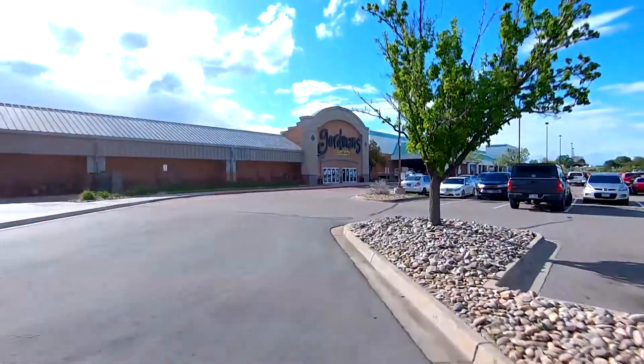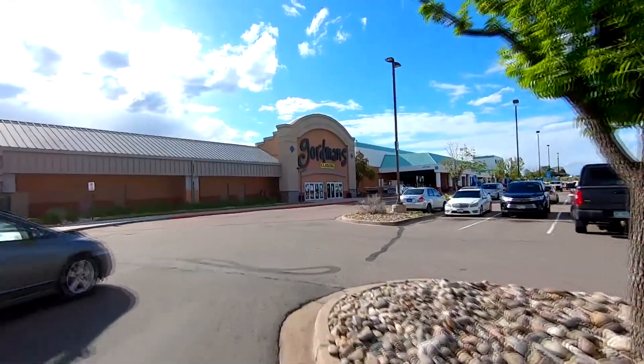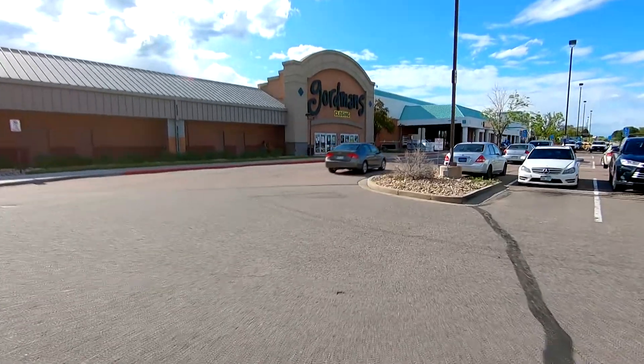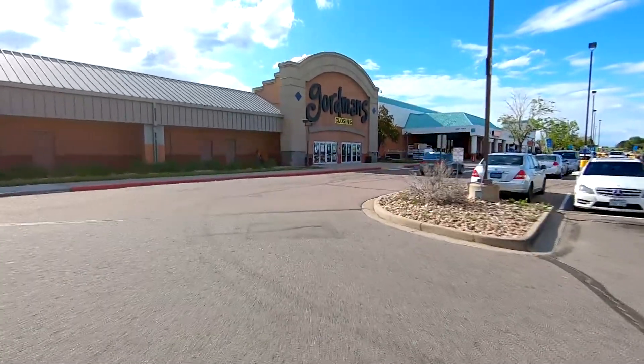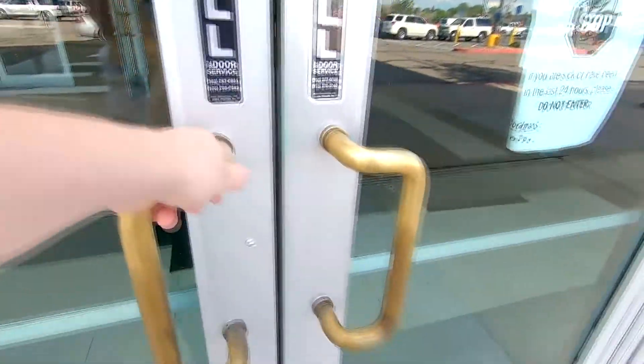Wearing the mask, of course being safe, let's go ahead and go in. There she is right there. As you can see, got 'Store Closing' on the sign, also got store closing signs on the doors.